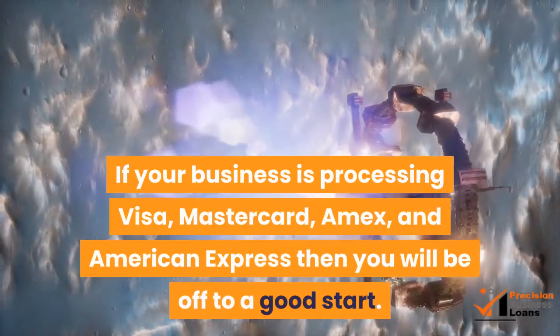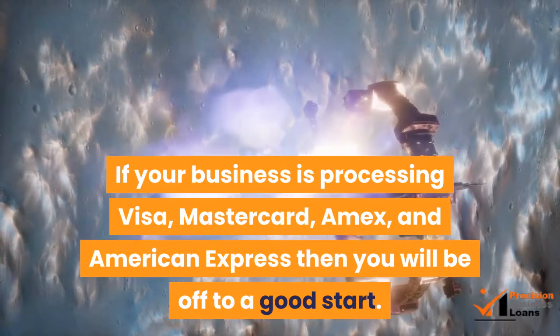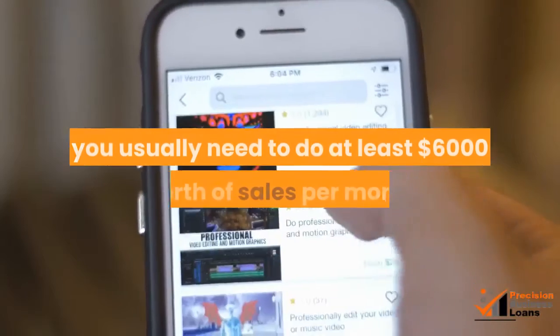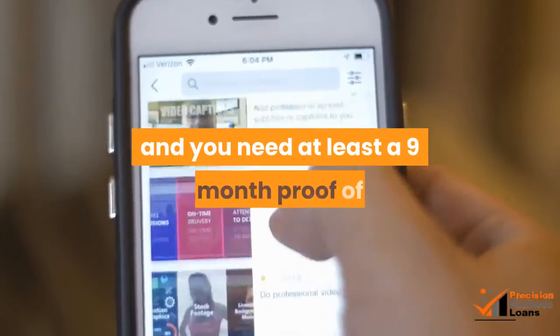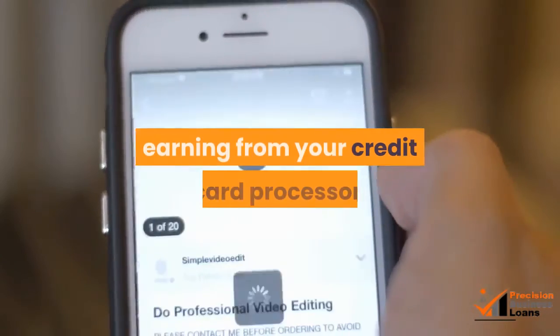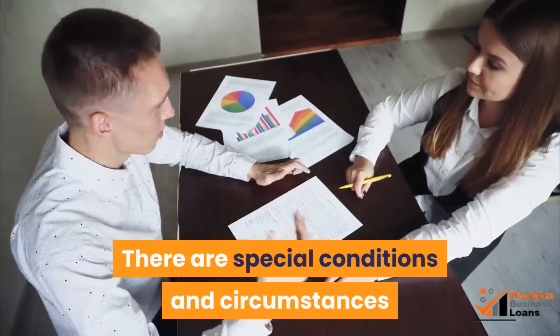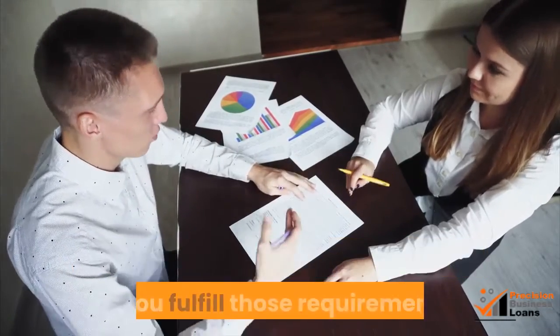If your business is processing Visa, MasterCard, or American Express, then you will be off to a good start. Although there is no maximum, you usually need to do at least $6,000 worth of sales per month and you need at least a nine-month proof of earning from your credit card processor. There are special conditions and circumstances, but the majority of lenders will give business cash advances if you fulfill those requirements.